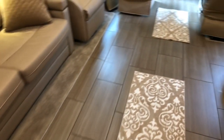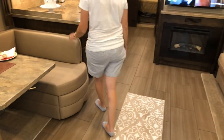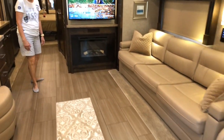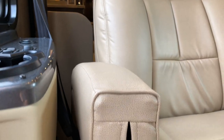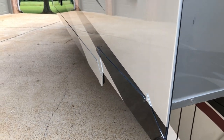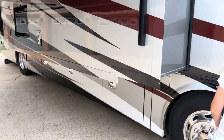This is a very comfortable moving home. The floor plan is great. You've got 100 gallons of fuel, 90 gallons of fresh water, 70 gallons of gray water, and 50 gallons of black water — so you can be out camping for a few days with no problem.